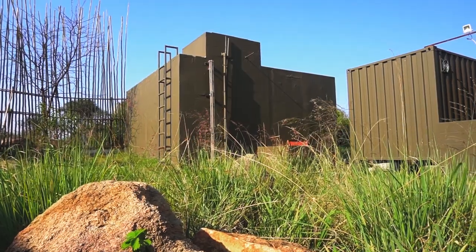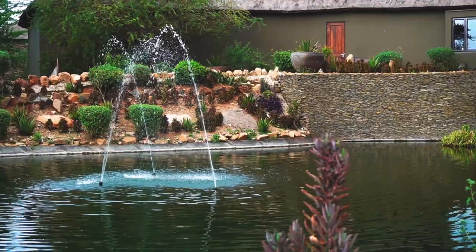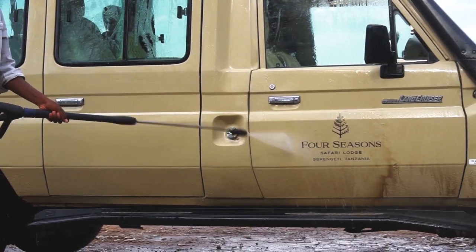All the water is pumped back to the lodge, and we have a large storage tank. It is used for the gardens, for cleaning vehicles, and as a reserve water supply for firefighters.